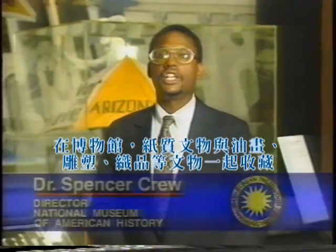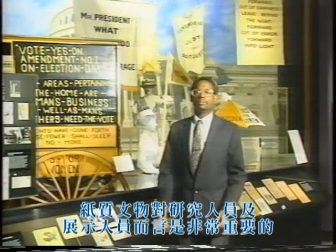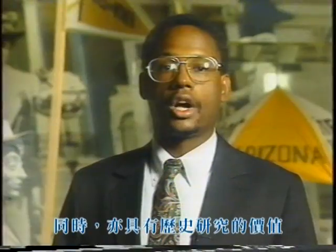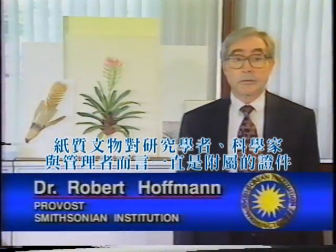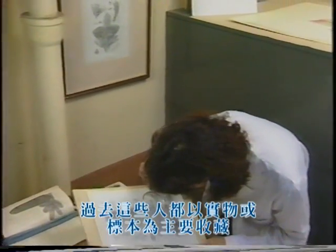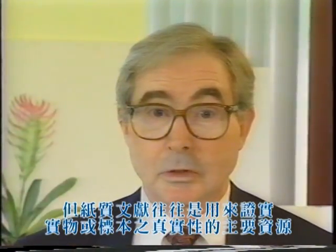In museums, paper materials may be collected along with paintings, sculpture, textiles, and other artifacts. Paper-based materials can be important to curators and exhibit designers not only for their high aesthetic or market value, but also for their research value in illuminating history. In research collections, paper-based materials have been considered of ancillary value by researchers, scientists, or collection managers who in the past were concerned more with artifact or specimen collections. But in fact, such documents are often the primary sources validating artifact or specimen collections.